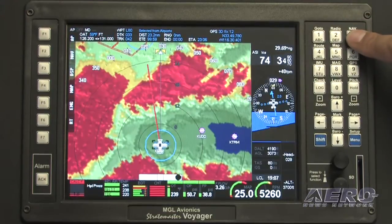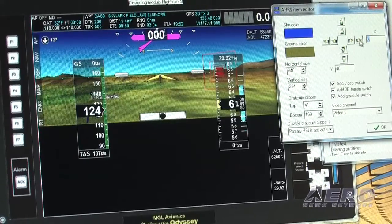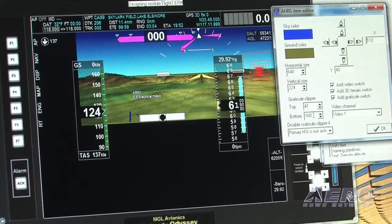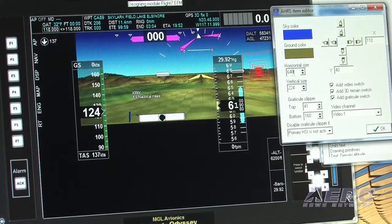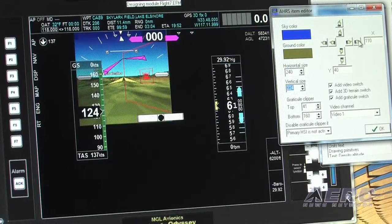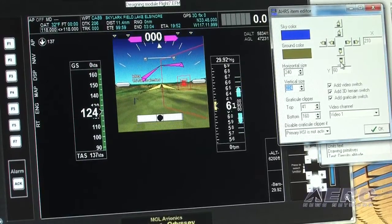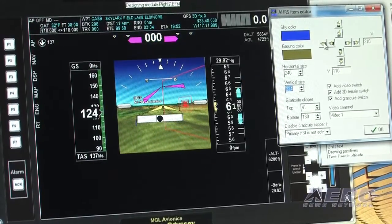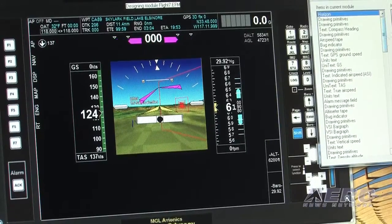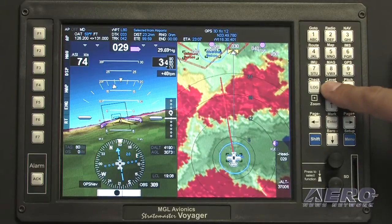Basically anything you might want to see is displayed on these screens. One of the features that all of our large-screen color EFIS have is the ability to customize the screen — everything you see is a screen component that can be placed on the screen and moved around, and the format can be changed. For that reason, we're often found in a lot of the more interesting experimental designs — helicopters, racing airplanes, aerobatic airplanes.